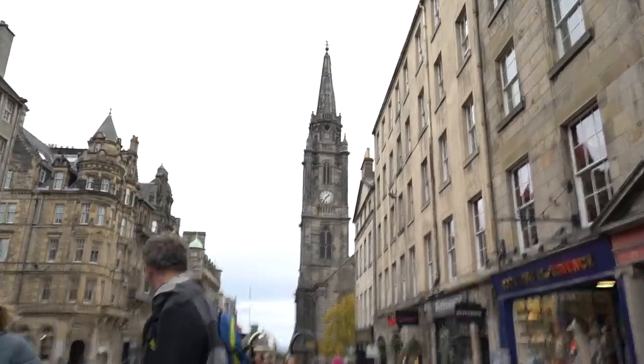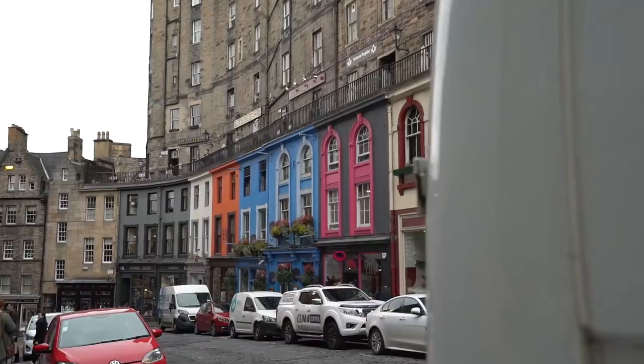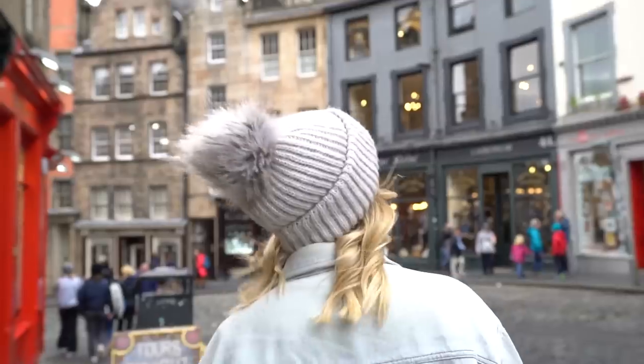Walking through Edinburgh you can see so many inspirations for Harry Potter, because of course J.K. Rowling wrote the books here. One of them is Victoria Street — our favourite street in Edinburgh — because it kind of curves around, it looks a little bit like Diagon Alley, and there are some colourful buildings.